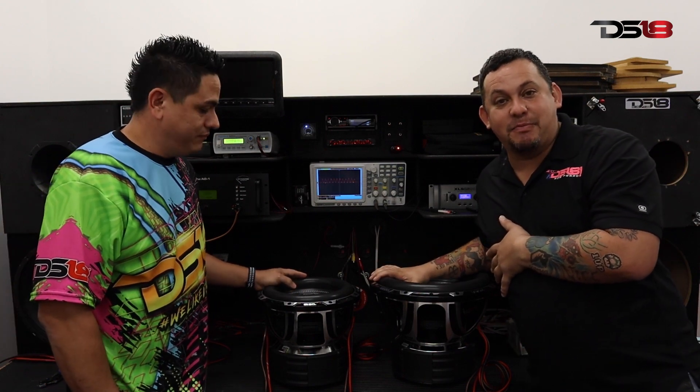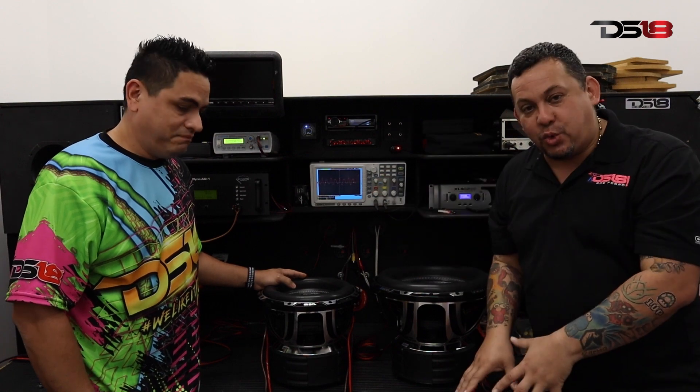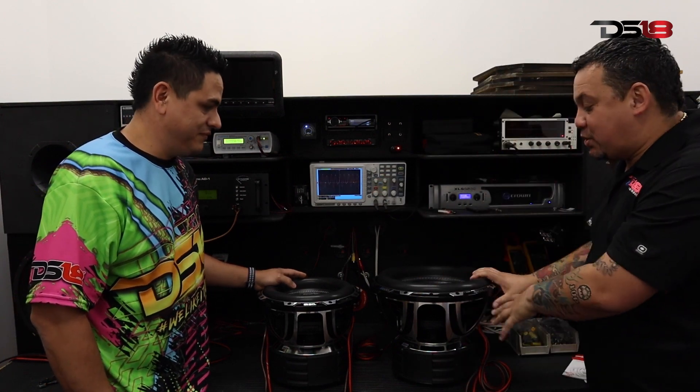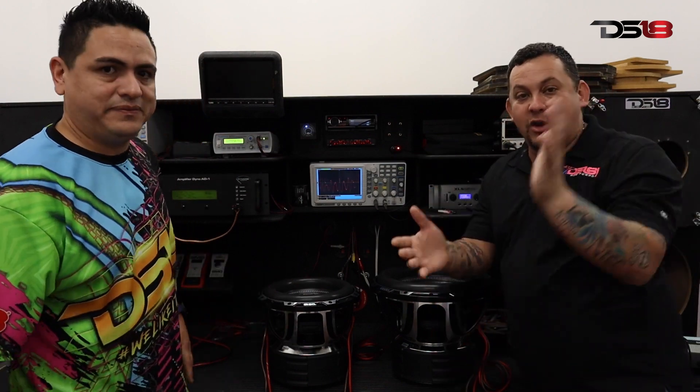The king of the subs is back. Diego is going to connect this baby. We're going to start off with the 12, see some flexing videos, then we're going to throw this 15 in there. They're already in stock, so make sure you check them out.